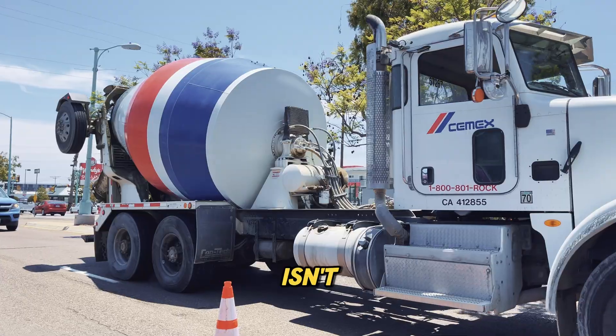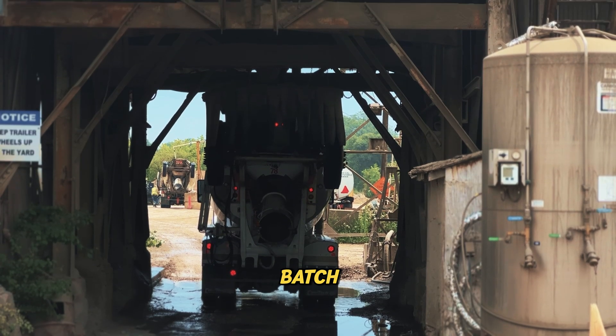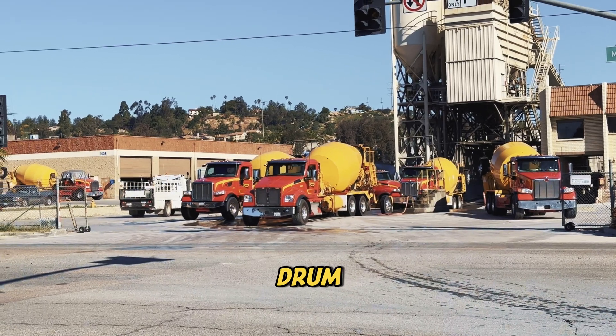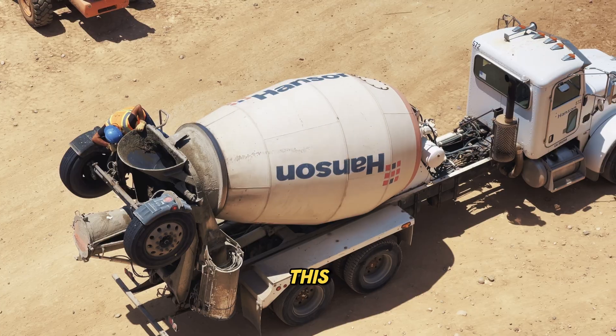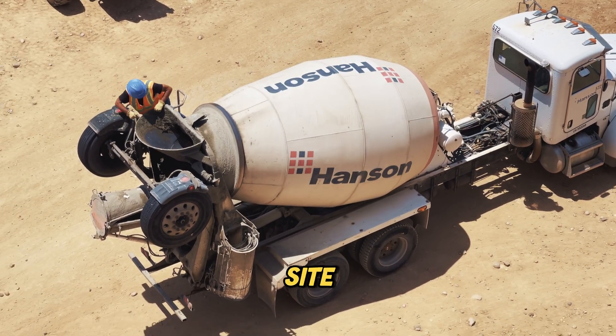That massive spinning drum isn't just for show — it's a key part of the concrete mixing process. When concrete is loaded at the batch plant, it's poured into the drum, which begins rotating immediately. This constant movement mixes the ingredients and keeps the concrete from setting before it reaches the job site.